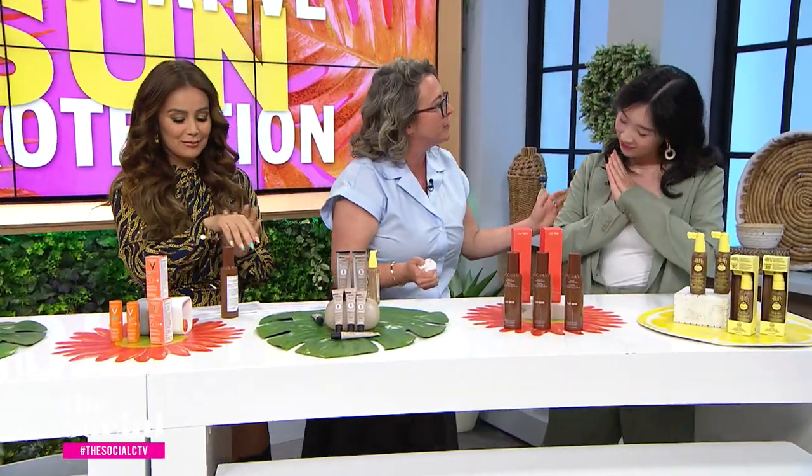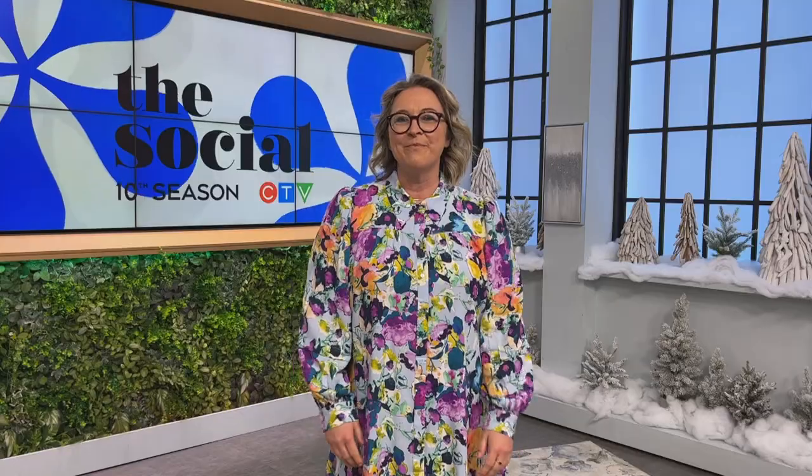Renee, thank you for taking us through these amazing products today. We love you and appreciate you. We've got lots more discussion and debates on everything from food and fashion to pop culture and current events — don't forget to click like and subscribe.